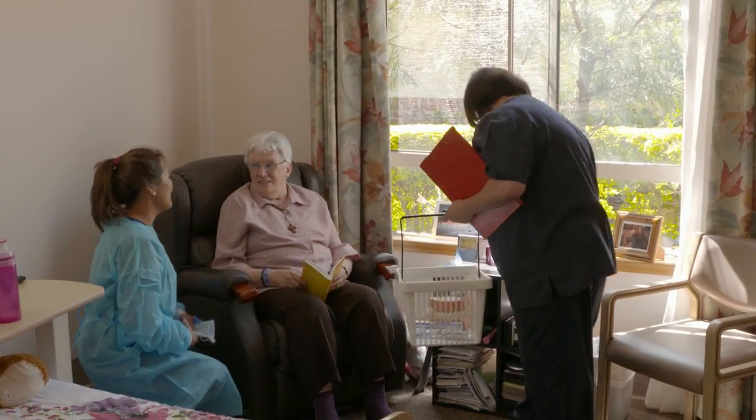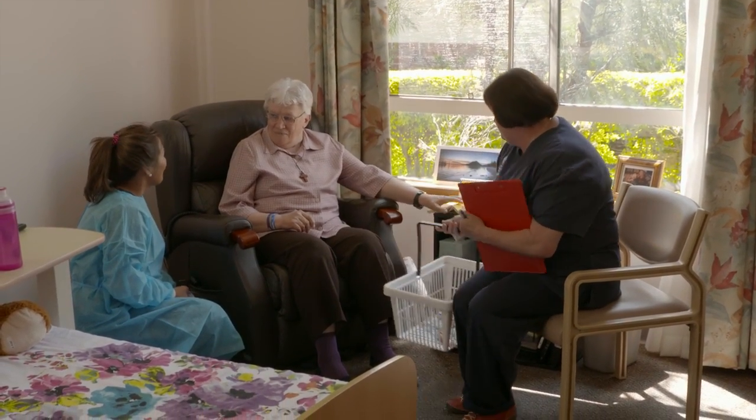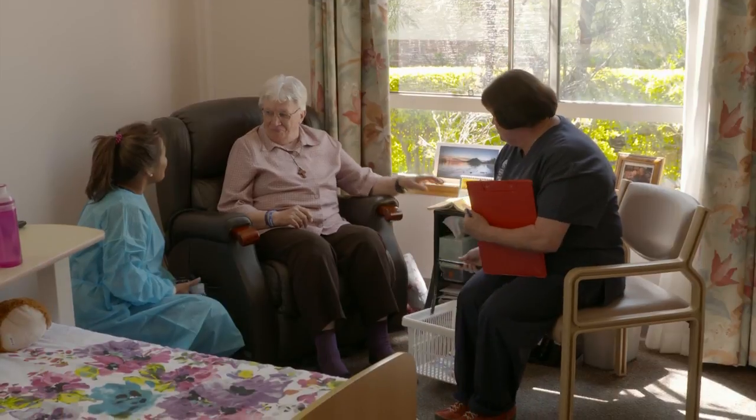I'm a dental hygienist and I'm just here visiting residents to see how their teeth are going. With the Senior Smiles Risk Assessment and Care Plan, the oral health practitioner comes in to see the resident, usually in their room, so that they've got some privacy. They'll ask them a few questions about their oral health, look at whether they've got their own teeth and a denture, ask them about whether they have a dry mouth or any sore spots. The main concern Barbara raised was with her rebuilt front teeth, and she also noted she does get sensitive teeth from time to time.